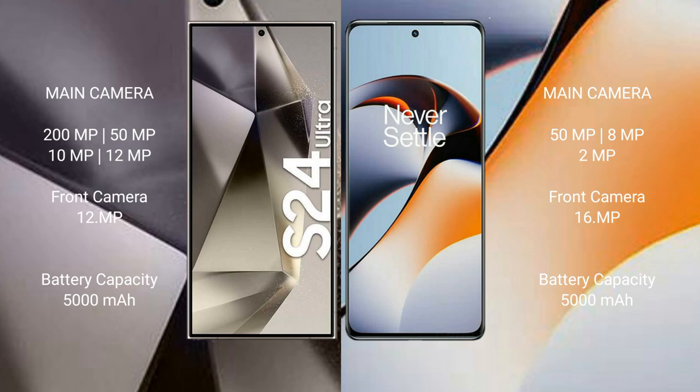The Samsung Galaxy S24 Ultra has a 5000mAh battery with 45-watt fast charging support. The OnePlus 11R has a 5000mAh battery with 100-watt fast charging support.